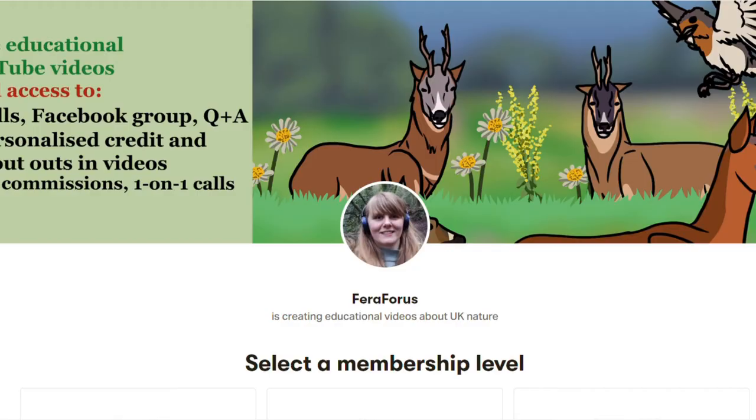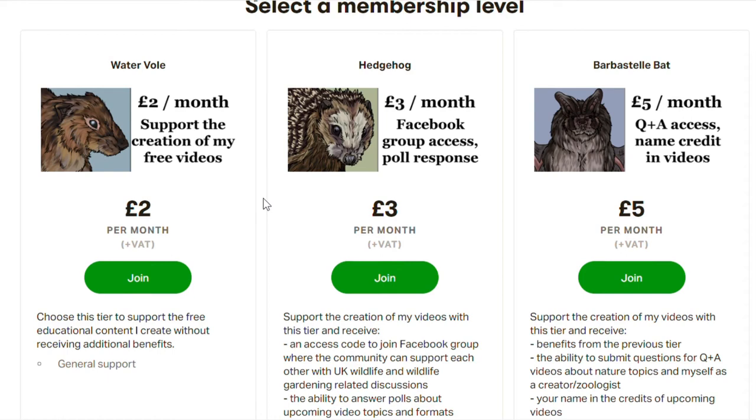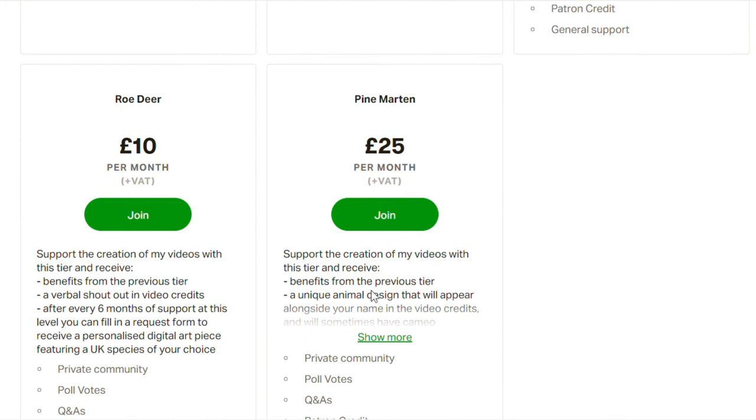If you want to support me in continuing to create these free educational videos, check out my new Patreon page. I have five different monthly support tiers ranging from just £2 up to higher tiers where you can vote for video topics, have your name credited at the end of each video, receive personalised art of any UK species, and get one-on-one consultation calls with me on any nature-related topic of your choice. Subscribe to Ferra Forest to keep learning about UK nature.